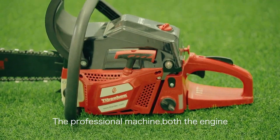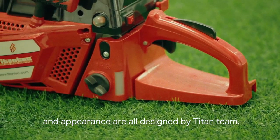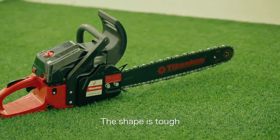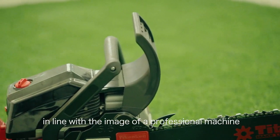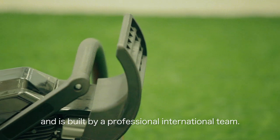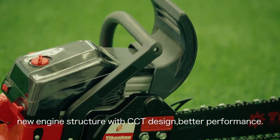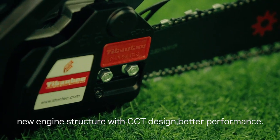The professional machine — both the engine and appearance — are all designed by the Titan team. The shape is tough, in line with the image of a professional machine, and is built by a professional international team. New engine structure with CCT design for better performance.